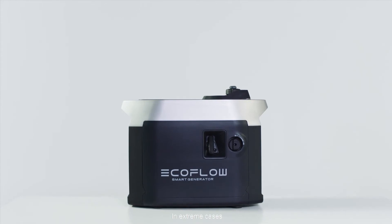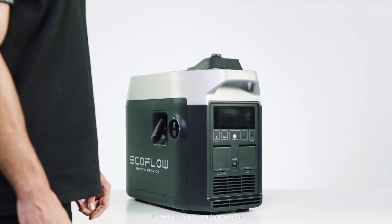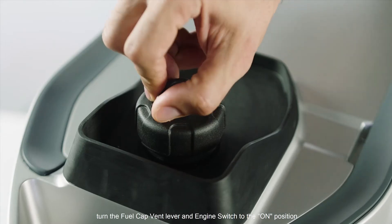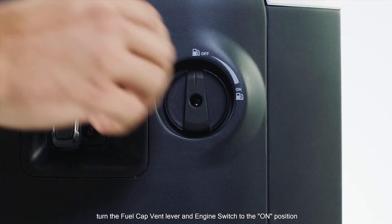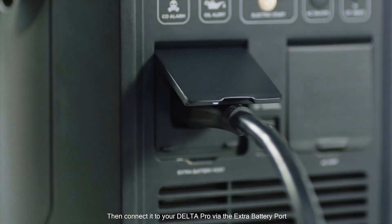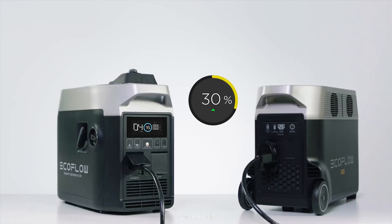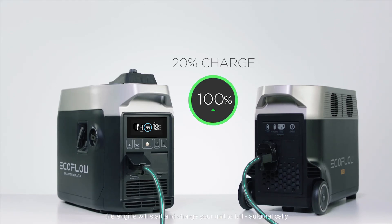In extreme cases you can use the smart generator for backup power. To set up your smart generator, turn the fuel cap vent lever and engine switch to the on position, then connect it to your Delta Pro via the extra battery port. Once set up, your smart generator will auto detect if your unit is below 20% charge. If the battery level drops, the engine will start and charge your unit to full automatically.